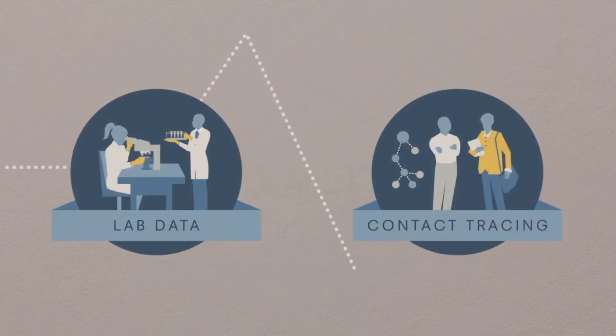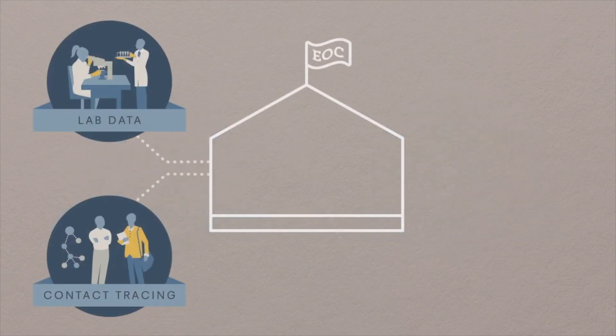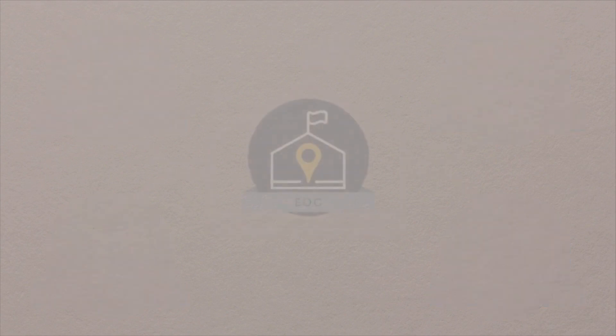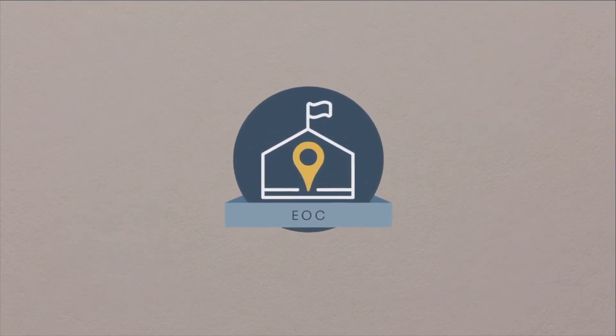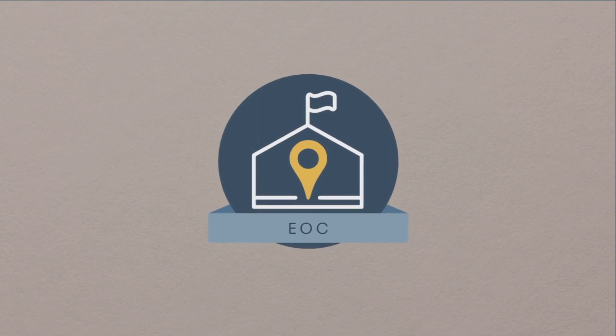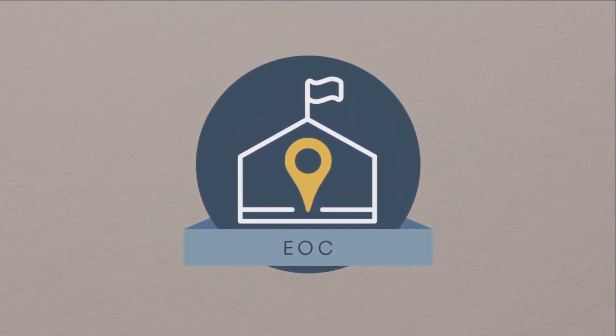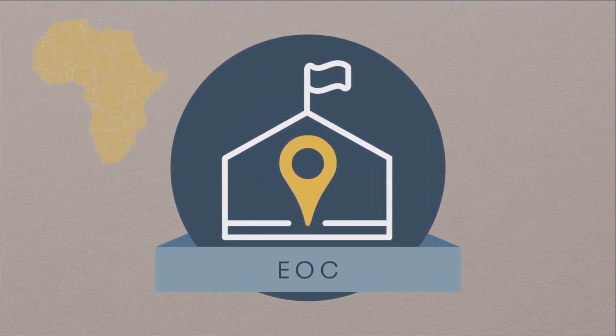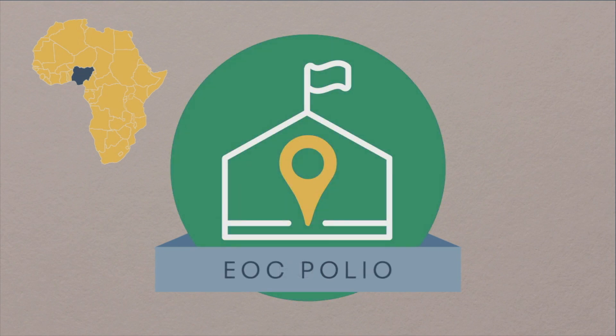Making sure that information and data are shared efficiently and quickly in a coordinated manner, and communicating essential information to partners and stakeholders. Having an EOC structure in place as part of a country's incident management system provides an invaluable head start. For example, in Nigeria, the country was able to utilize resources devoted to another EOC — one focused on polio — and quickly bring together skilled public health personnel under an EOC devoted to the Ebola outbreak.